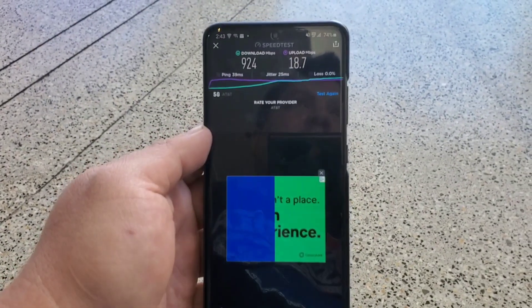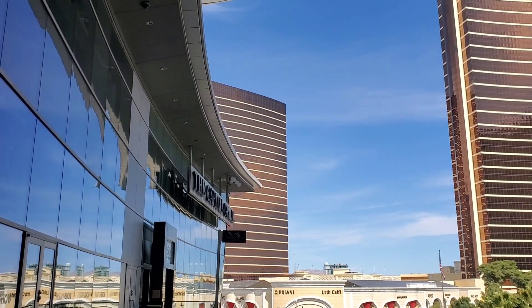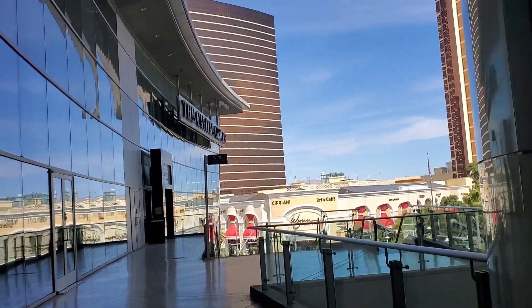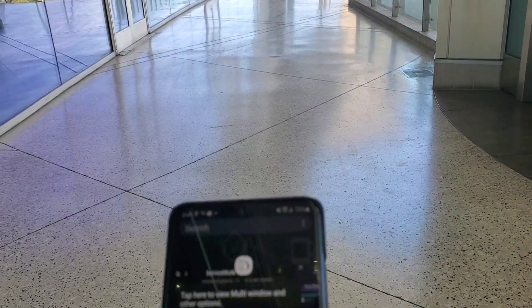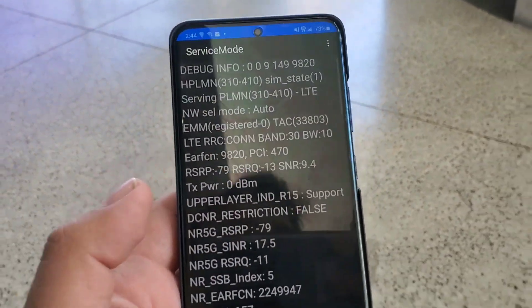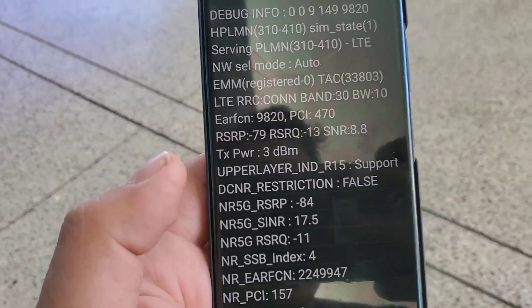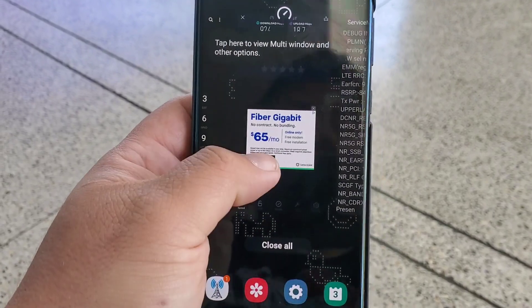As you guys can see, the further we get from these nodes, it goes off of our RSRP — the better our signal and our speeds will be. So we're taking some steps back right now. Let's check our RSRP. We still need to take a few more steps back. Okay, we're going to do a test around negative 85 RSRP — let's test it out.